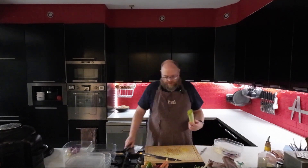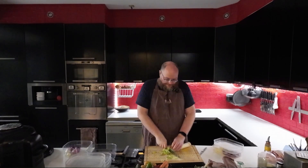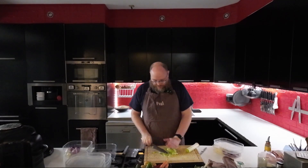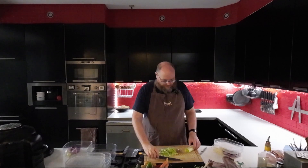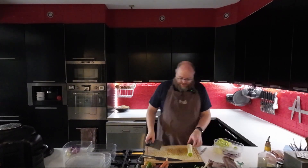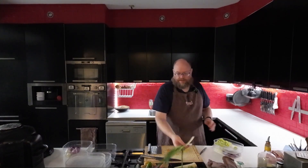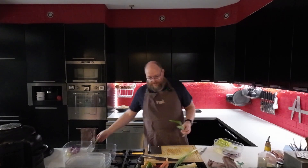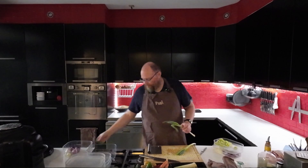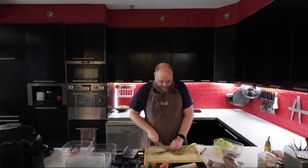Next, I'll do some leek for the stir-fries. And that should be plenty — I'll save the rest for later. I also have some spring onions. I'm going to use those with my mac and cheese just for some garnish, and I'll throw some in the stir-fries as well.